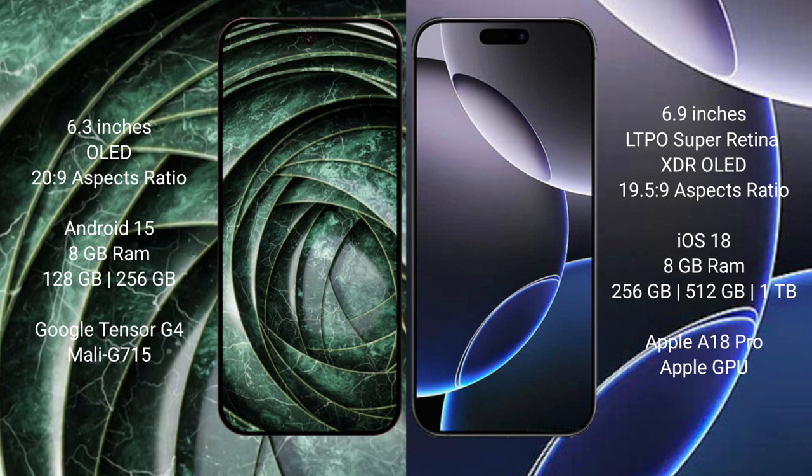Google Pixel 9A runs on the Android 15 operating system. iPhone 16 Pro Max runs on the iOS 18 operating system. Google Pixel 9A comes with 8GB RAM and 128GB or 256GB internal storage, with the Google Tensor G4 processor.